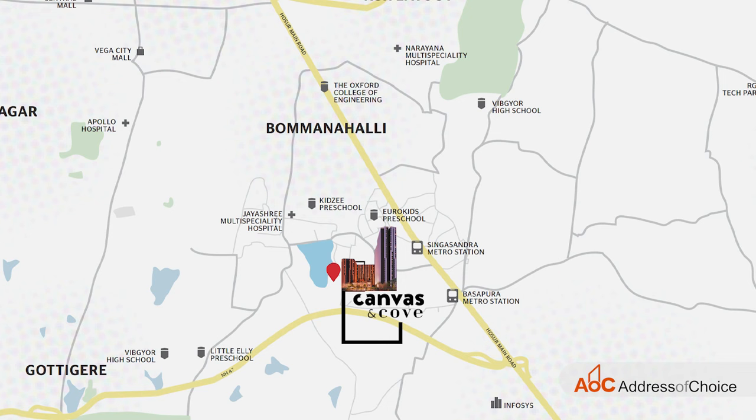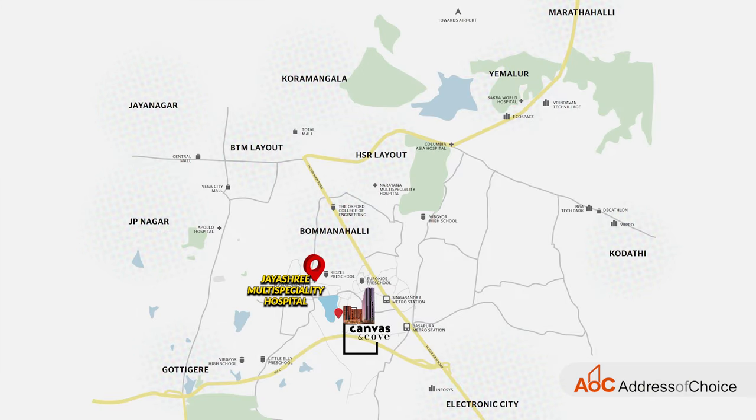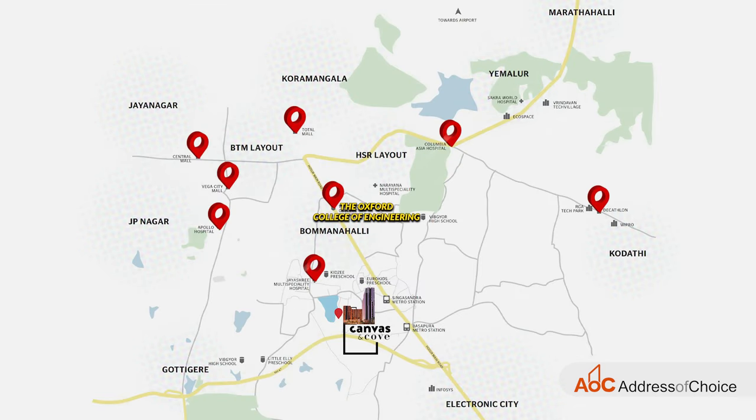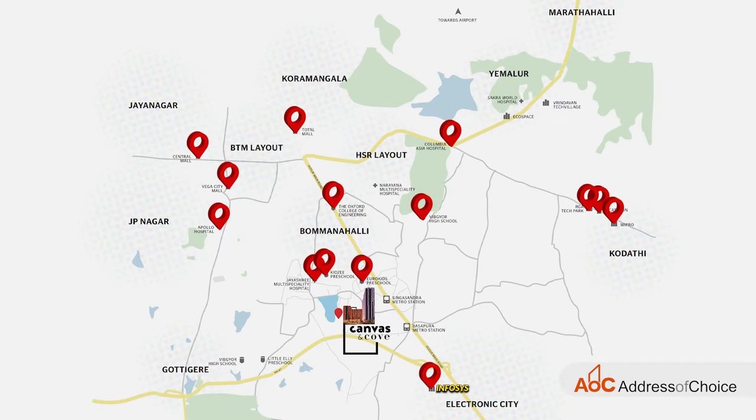The project is strategically located to be close to everything. The project is just 2.5 kilometres from Hausseus Road, near to all the best IT parks, eateries, and hospitals of the city. We have hospitals such as Jayshree Multi Speciality Hospital, Apollo Hospital and Columbia Asia Hospital in the proximity. We have Total Mall, Vega City Mall, Central Mall and Decathlon, and many educational institutes such as Oxford College, Vivgeour High School, Hero Kids Preschool, Kidzi Preschool, as well as IT parks such as Wipro, RG Tech Park, Infosys, etc.